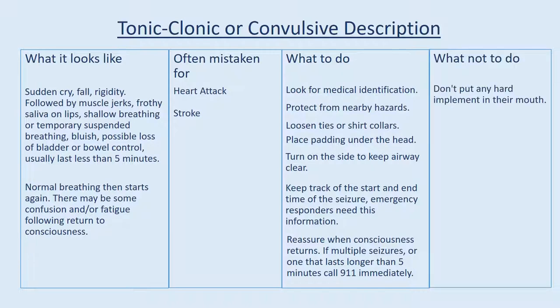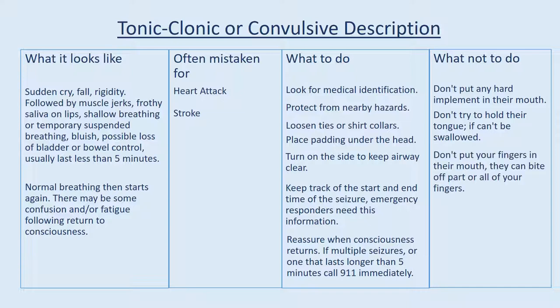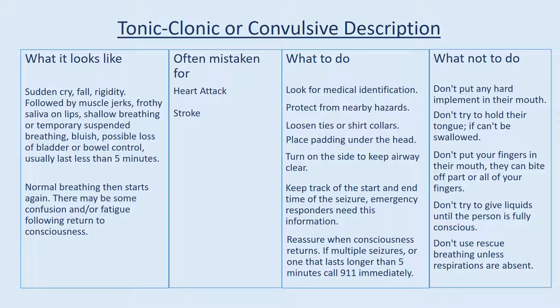What not to do: Don't put any hard implement in their mouth. Don't try to hold their tongue — it can't be swallowed. Don't put your fingers in their mouth — they can bite off part or all of your fingers. Don't give liquids until the person is fully conscious. Don't use rescue breathing unless respirations are absent. Don't restrain.